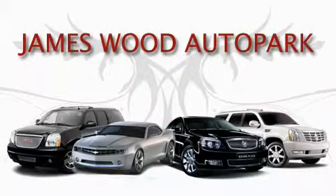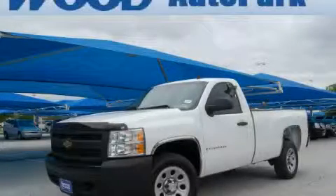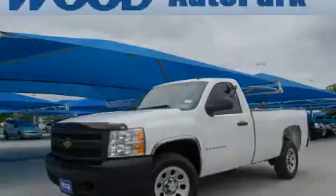This video is brought to you by James Wood Auto Park. Here's the vehicle for you. This is a 2008 Chevrolet Silverado — strong, durable, and dependable.